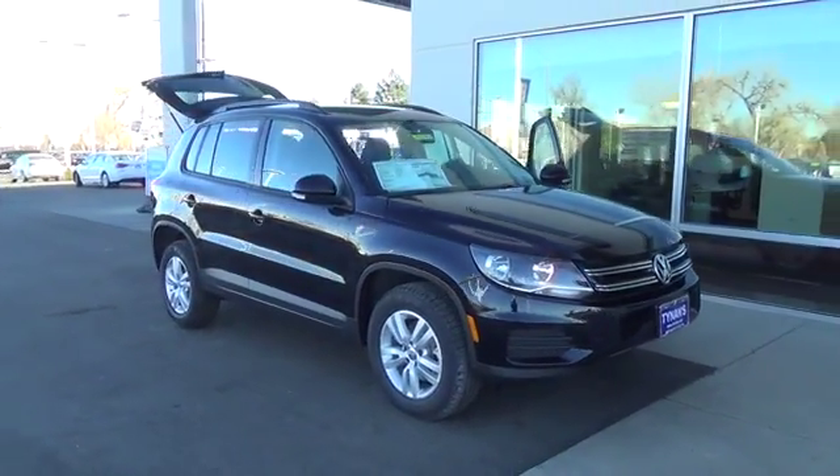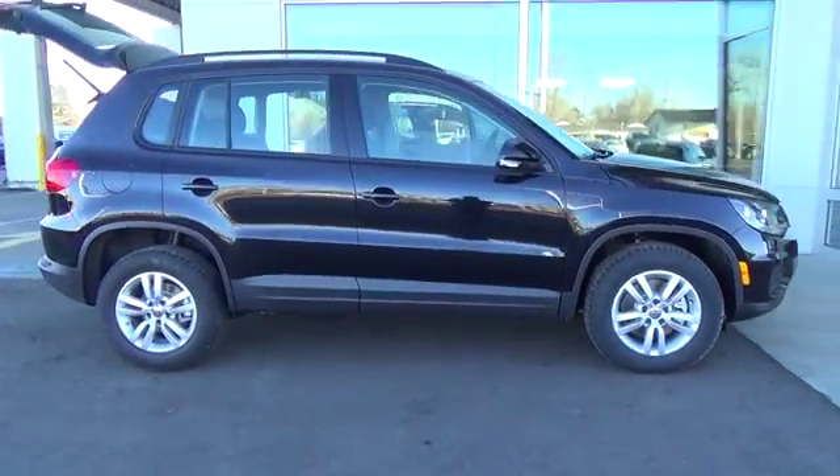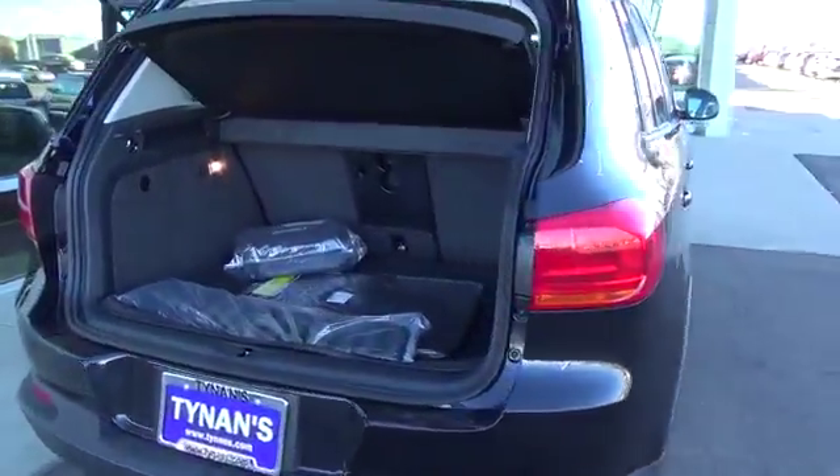Tiguan S with 4Motion. The 200 horsepower turbocharged engine gives you the power, while the 4Motion all-wheel drive system gives you the ability to get to the destination of your dreams. And with a touchscreen sound system, you'll enjoy every adventurous mile.